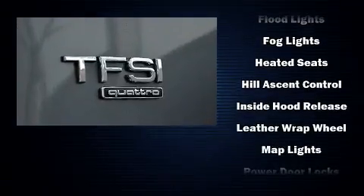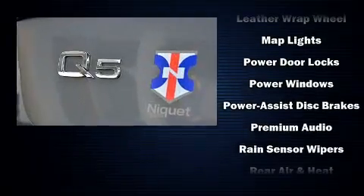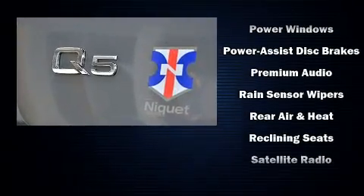Audi also prioritized safety and security by including front side impact airbags, traction control, and ABS brakes.